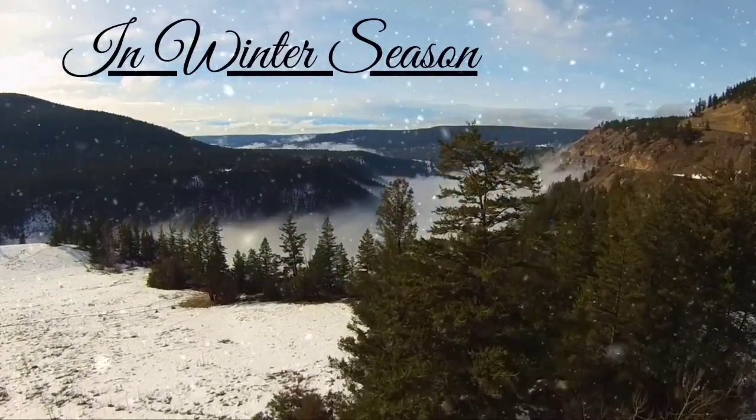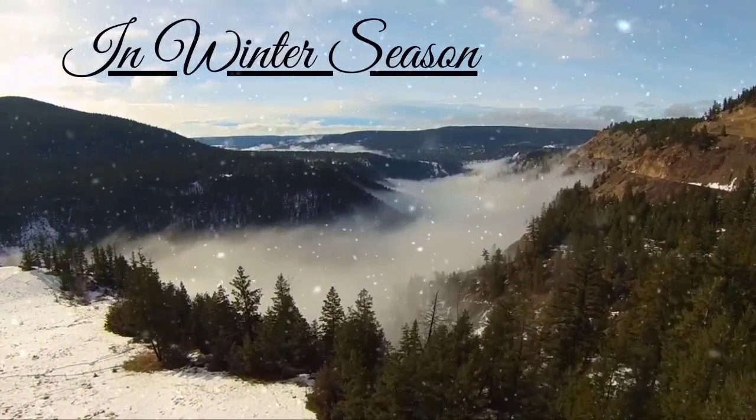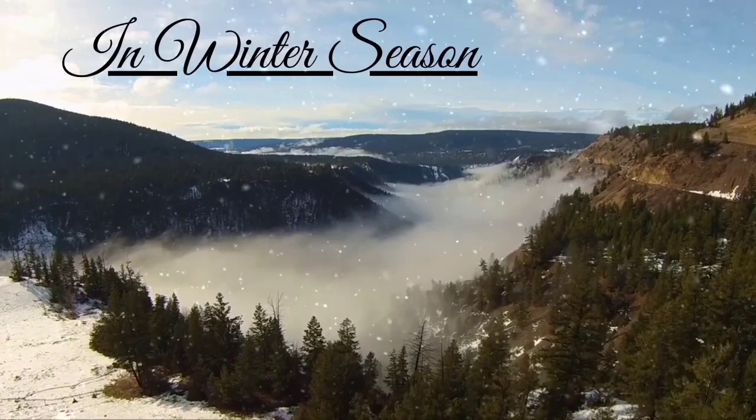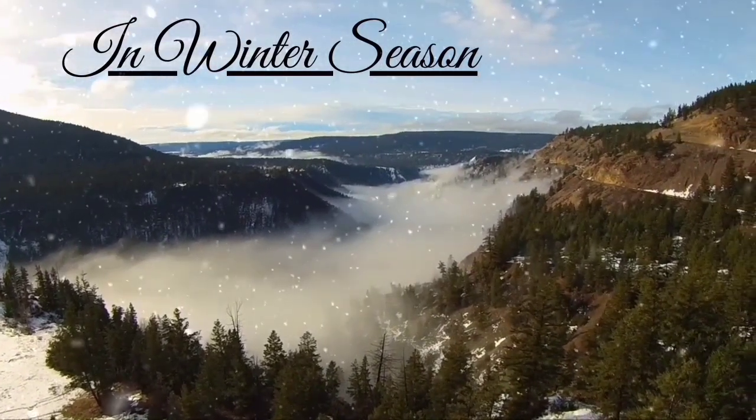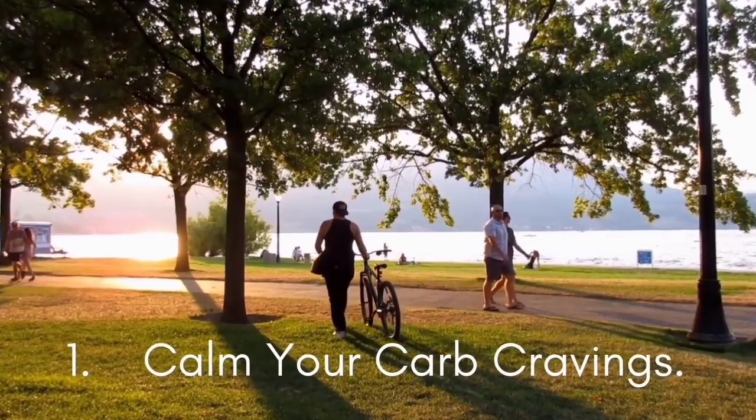Hello everyone! This winter, try something new. Here are some winter diet and exercise tips to show you how to stay healthy and fit during winter's colder months. The first tip is: calm your carb cravings.